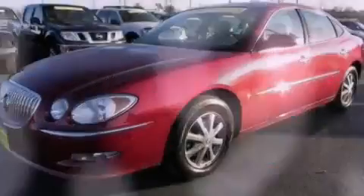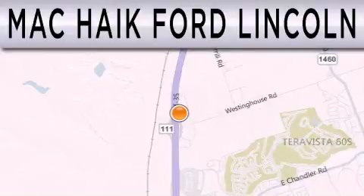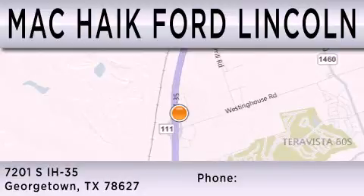Contact us today to arrange your test drive. Matt Kike Ford Lincoln is dedicated to doing everything possible to ensure that the experience you have selecting your next vehicle is as pleasant as possible. We're located at 7201 South Interstate Highway 35 in Georgetown. We'll see you next time!